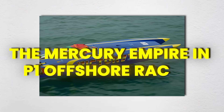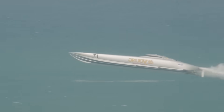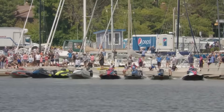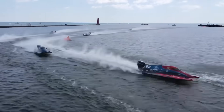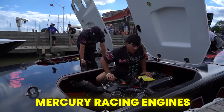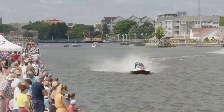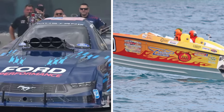Picture this: you're standing on the shore at the P1 Offshore Races in Sheboygan, Wisconsin, watching massive catamarans ranging from 37 to 47 feet literally fly across Lake Michigan at speeds that would make a NASCAR driver nervous. The roar is deafening, but here's the kicker — every single one of those earth-shaking sounds comes from the same source: Mercury Racing Engines. We're about to dive deep into how one company from Fond du Lac, Wisconsin has essentially become the Ford Motor Company of offshore racing.